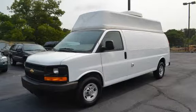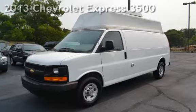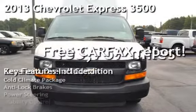Welcome to Graham Auto Sales, where we sell to sell again. Presenting a pre-owned 2013 Chevrolet Express 3500.